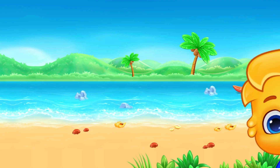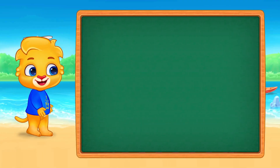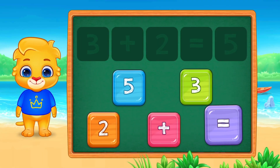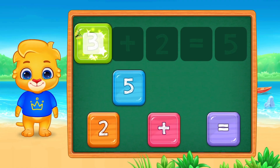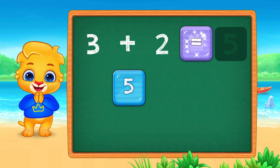Say it with me. Look, we can switch them. Three plus two also equals five. That's so cool.